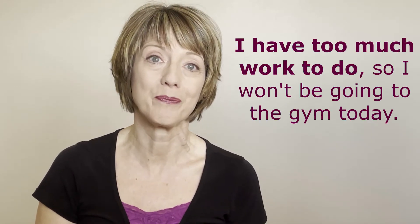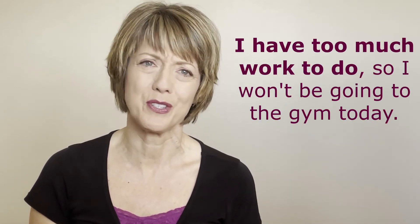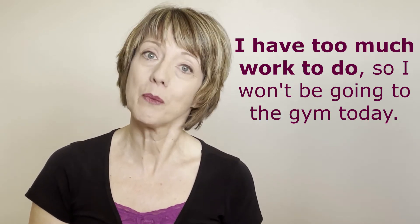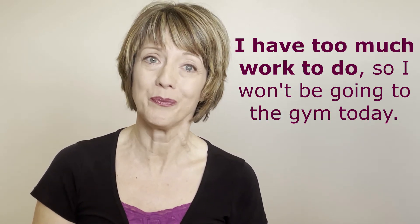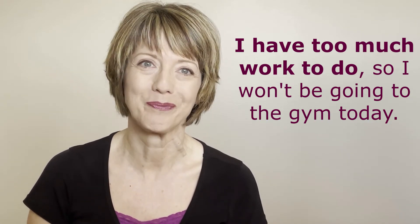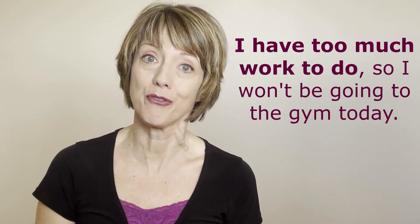Here's another example: "I have too much work to do, so I won't be going to the gym today." I could put a period after the word "do" and that clause would form a complete sentence: "I have too much work to do." So our intonation falls.